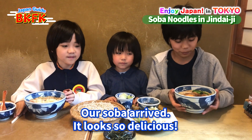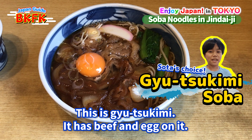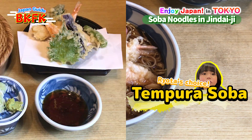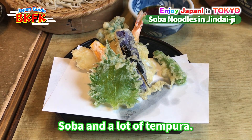Our soba arrived — it looks so delicious! This is gyutsukimi with the beef and the egg. And this is the warm soba with tempura. This is the temori — soba with a lot of tempura. Let's eat!